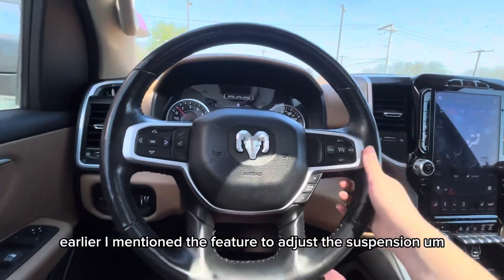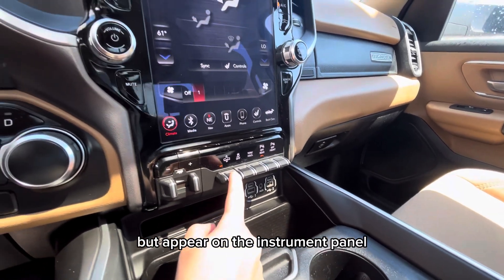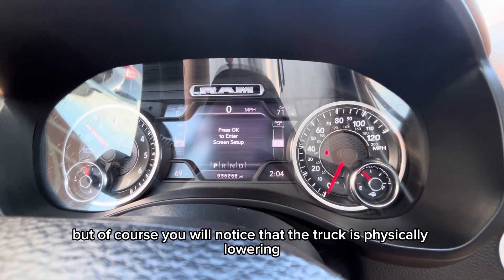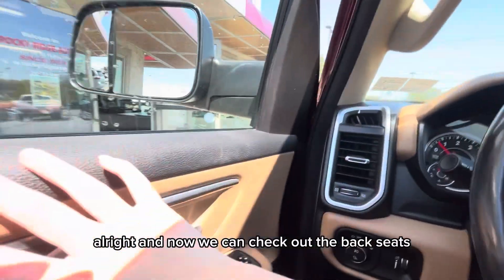Earlier I mentioned the feature to adjust the suspension. Up here on the instrument panel you can see it says lowering — it doesn't show on camera, of course — but you will notice that the truck is physically lowering. All right, and now we can check out the back seats.